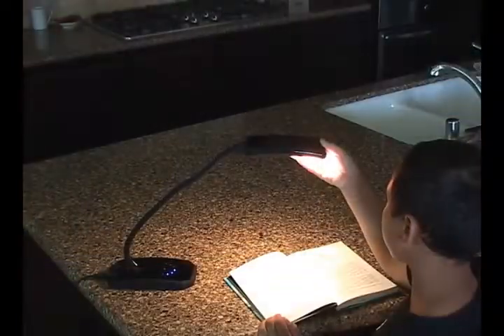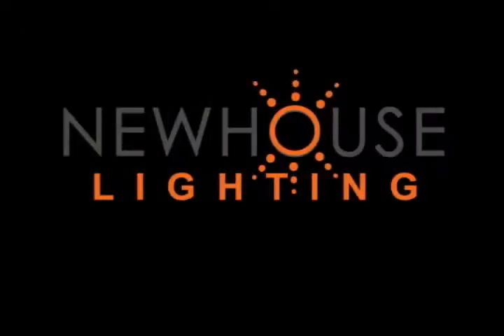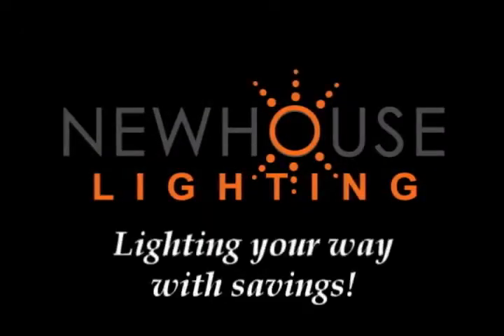The features and savings you want are in the Flex LED Desk Lamp from Newhouse Lighting. Newhouse Lighting, lighting your way with savings.